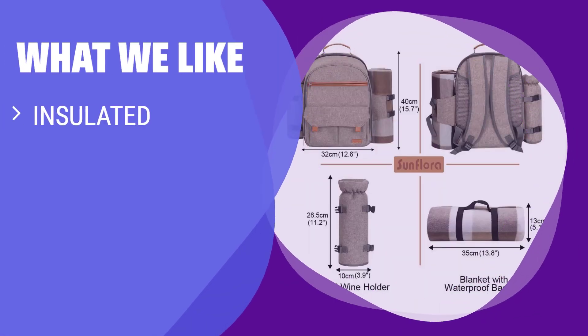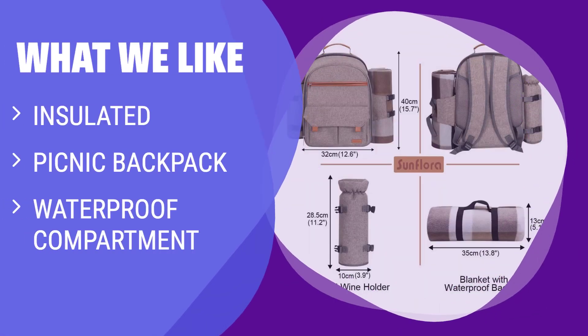What we like: If she loves outdoor dining and picnics, this insulated backpack is a must-have. With enough space and supplies for a four-person picnic, she can enjoy a luxurious dining experience wherever she goes. If she's looking for a convenient and stylish way to carry food and drinks for outdoor activities, this is the ideal choice for her.